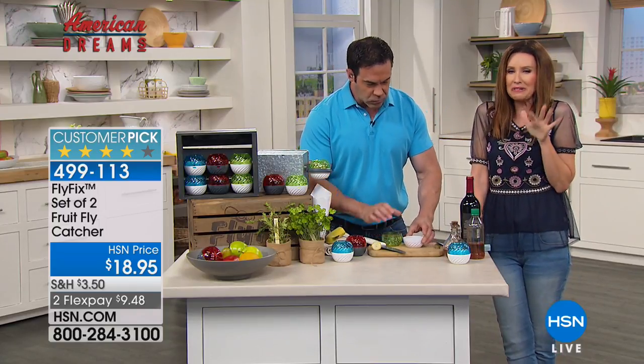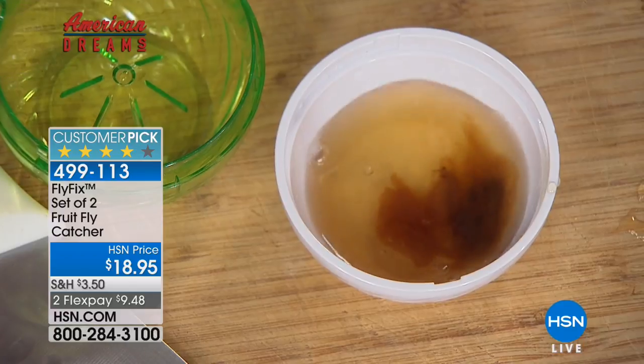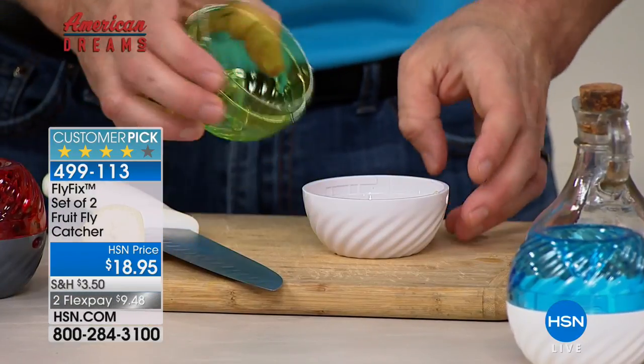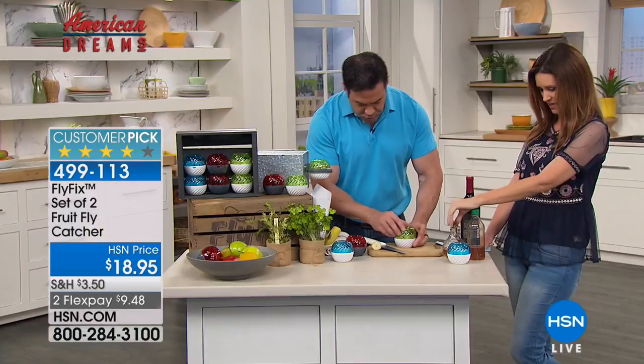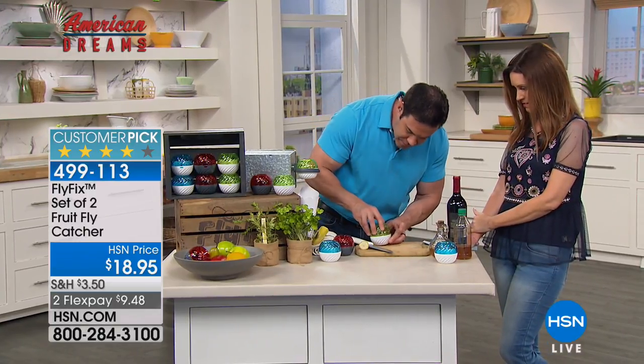They're no longer laying eggs and transmitting all the disgusting bacteria into your fruit. They're a bother but also a health hazard — this is the way to fix it for good. Today you're getting two for about $9.48 each. Now here's a concoction I'm not drinking but the fruit flies think it's Napa Cabernet — it's just apple cider vinegar that I've got here as the liquid bait.